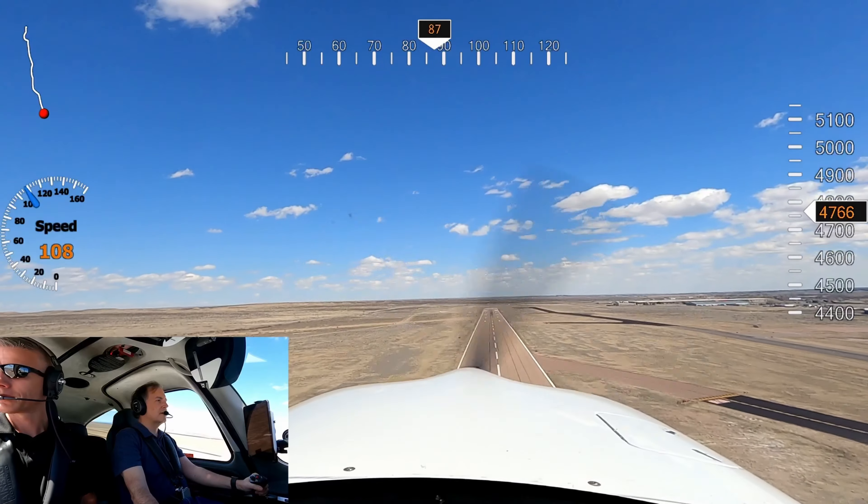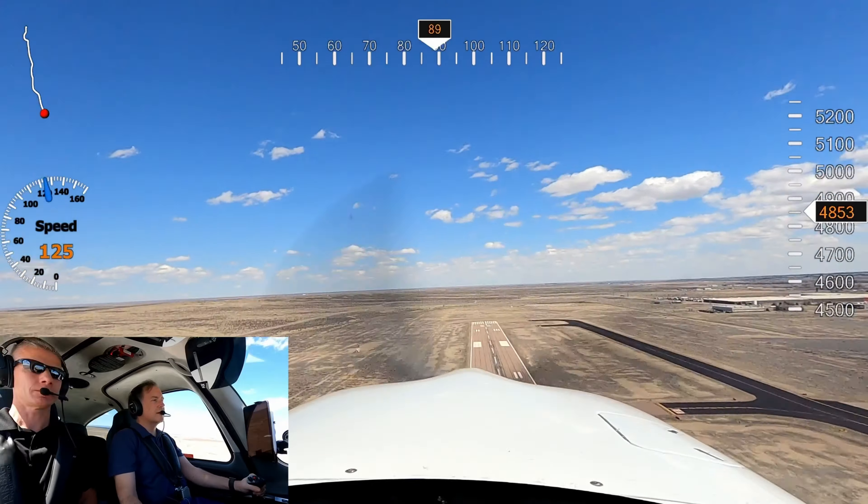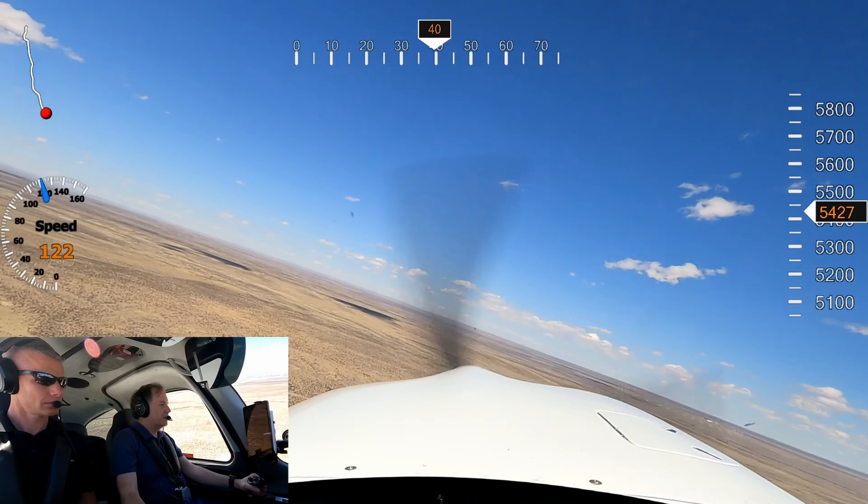We're at 86, we're in a good climb, flaps coming up. I think I'll just head towards Pikes Peak.